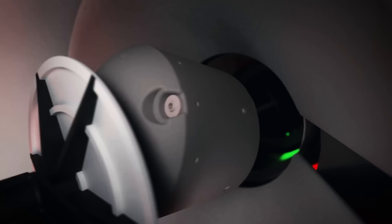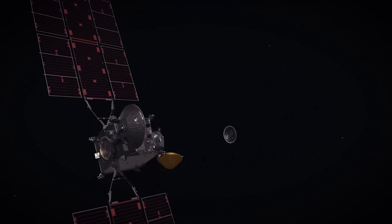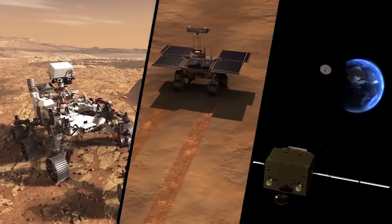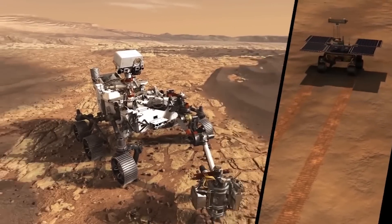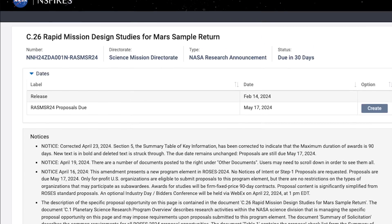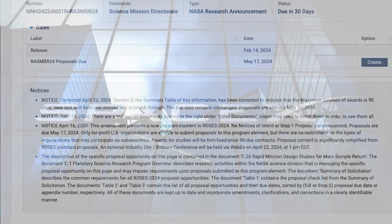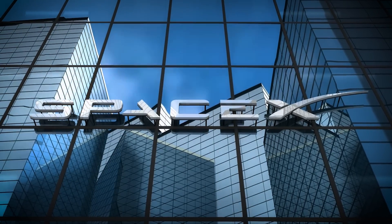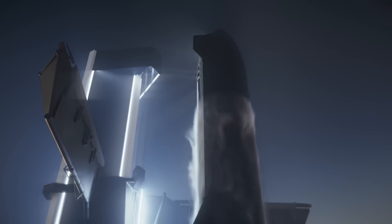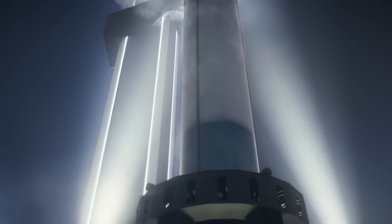That plan has changed a couple of times, but the big point is that it never really became fully fleshed out, and the plans NASA did have were clearly too expensive to produce with any speed. Typically, NASA has attempted to keep missions like these either in-house or just between international partners like the European Space Agency, who were a partner on the original MSR mission. But opening up this program to commercial interests is a huge opportunity for companies like SpaceX.